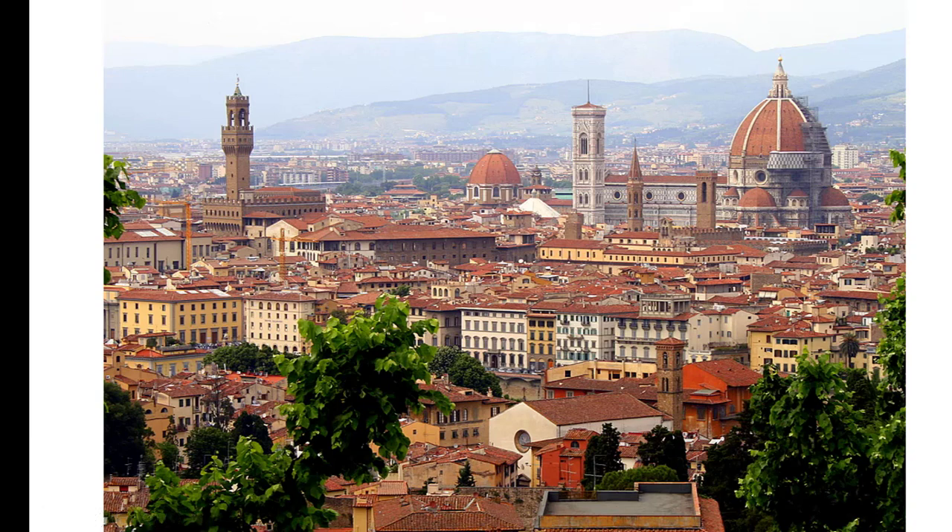Today our story starts here in Florence, Italy. I wanted to show you a few pictures of Florence so you could get a sense or feel of the environment I'm talking about. This is Florence today — you can see how old the buildings are around here, and it would have had a very similar look at the time.